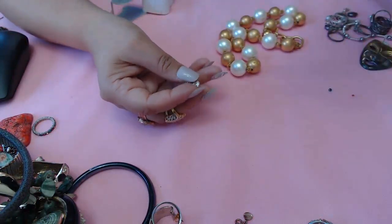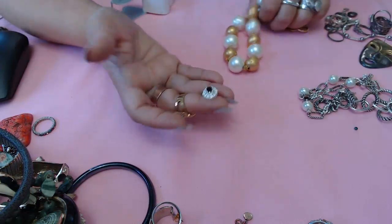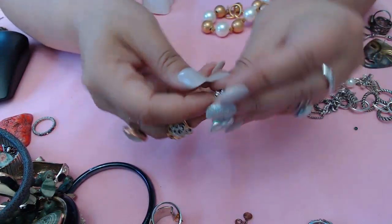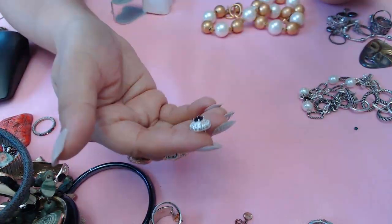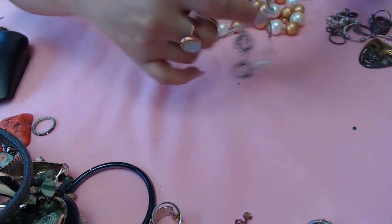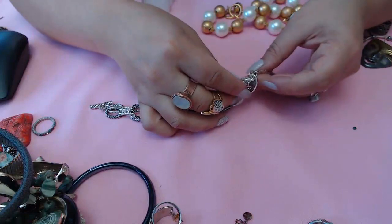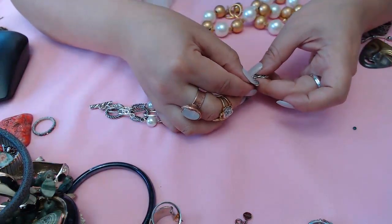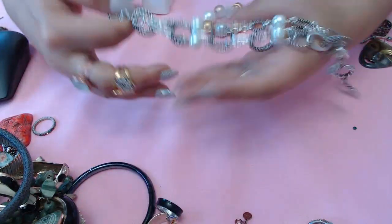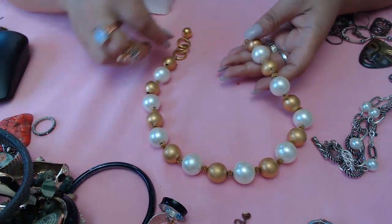I'm trying to see if we have a match to this earring - I don't see it, so no match. It's a pretty one though with a little red stone. And this bracelet here is by Premier Design - it's a really pretty one, very clean. And this is the last one in the jar.